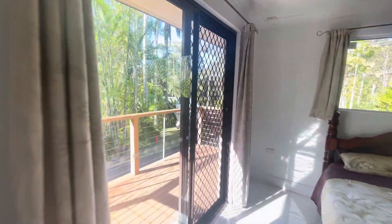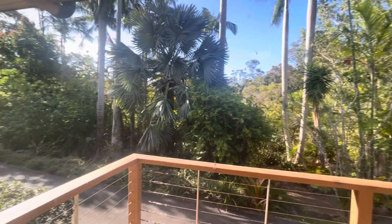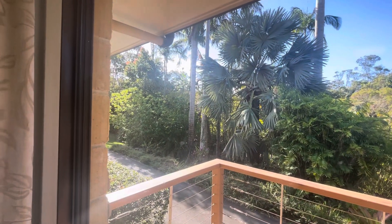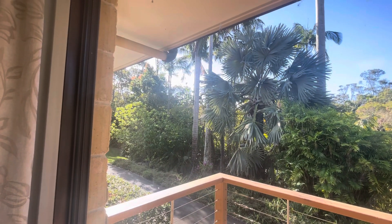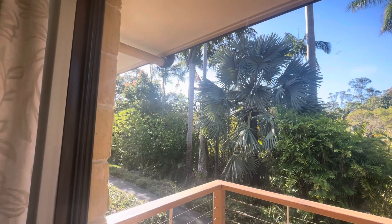Just quickly showing you outside — absolutely beautiful and serene location. If you want to book an inspection or apply online, please go to www.codepg.com.au.